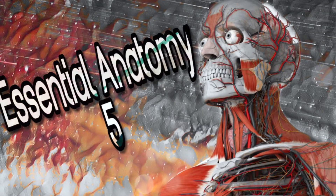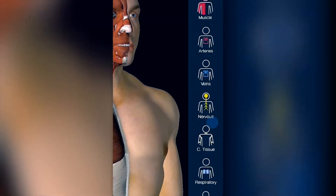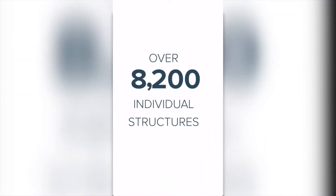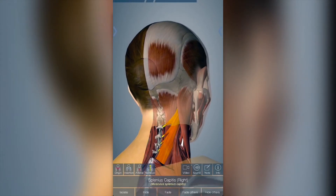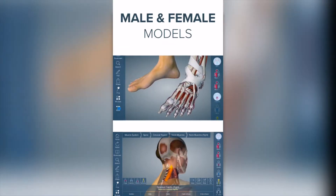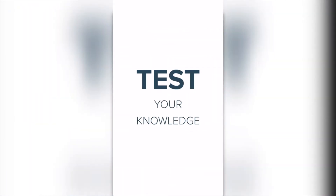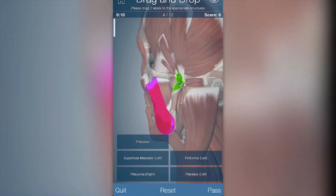Essential Anatomy 5. This is the most detailed 3D anatomy chart at your fingertips. With this highly accurate and immersive design, it's also the most successful anatomy app of all time and has more content and features than any other anatomy apps, with over 8200 structures.